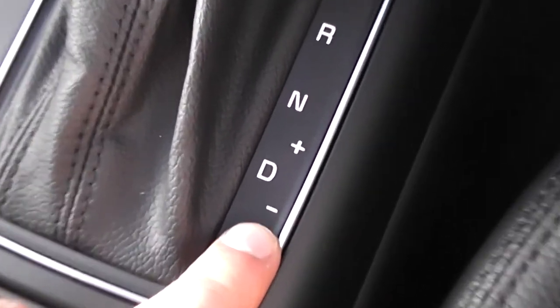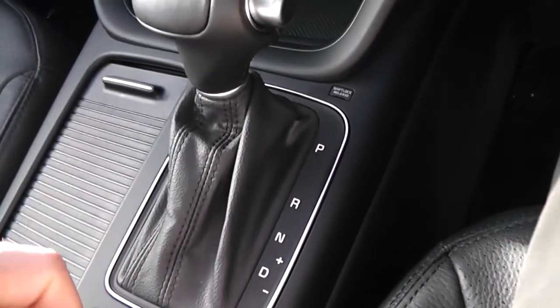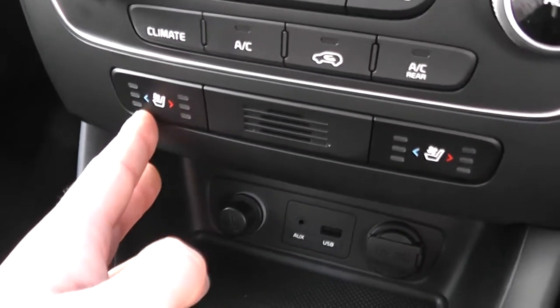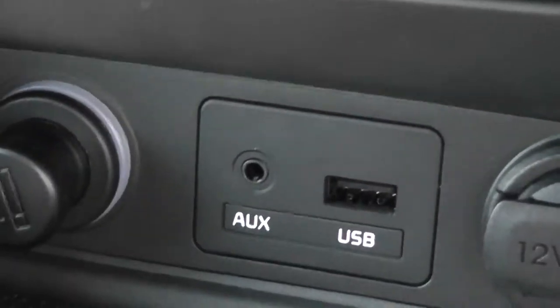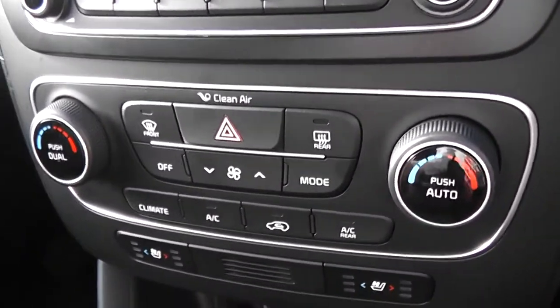There's also an option to put it into a manual mode — go down to D, push the gear lever to the right and you can go up and down through the gears manually. You've got air conditioned and heated seats in the front, which is a nice feature. A bit further down you can see the USB slot and input for iPods, so you can listen to your music. It's dual zone climate control with air conditioning in the front.